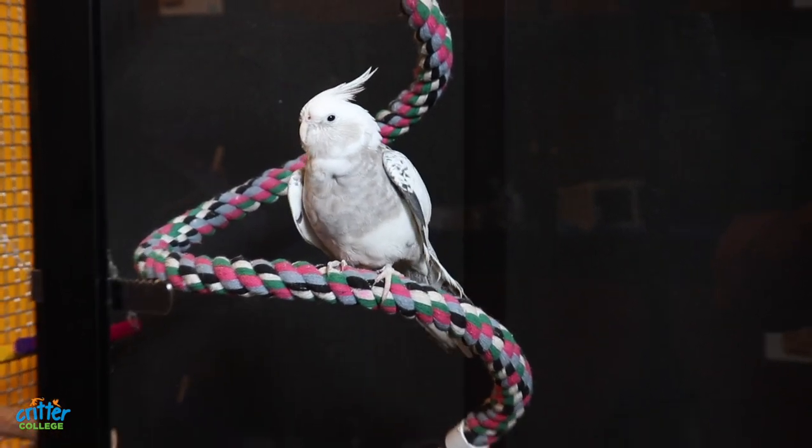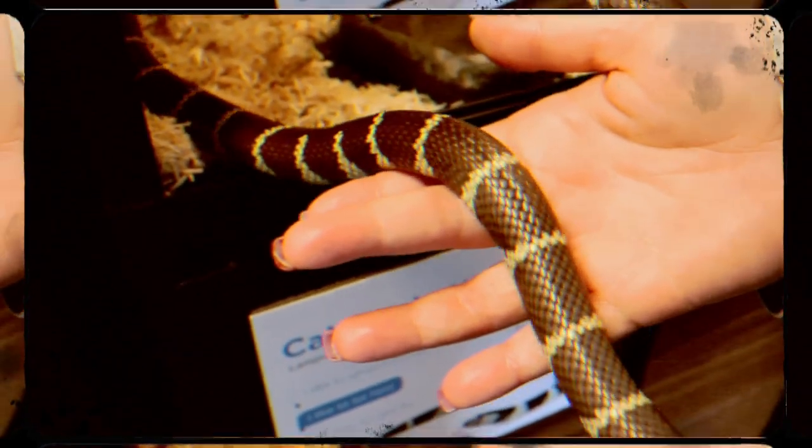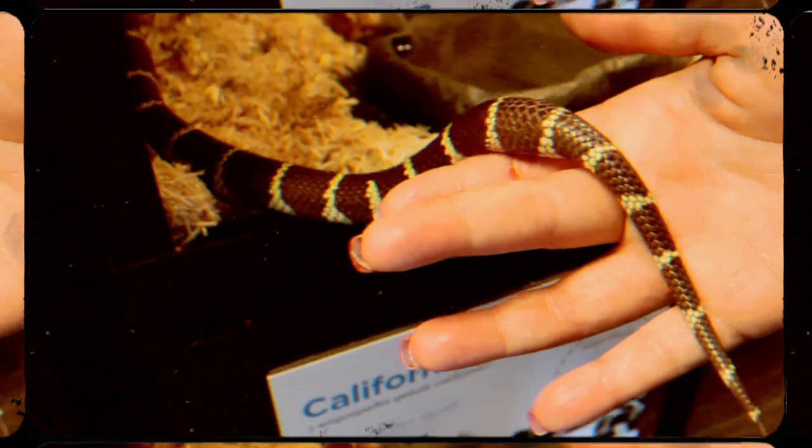It looks like it might be nap time for our rambunctious bird. Let's whisper a goodbye to all of the critters and thank them for their help. Until next time, friends — bye-bye! Thanks for joining us today. Be sure to visit our website, annenbergpetspace.org, for craft ideas, games, and of course, cat and dog adoptions. Be sure to subscribe and post any questions in the comments. I hope you enjoyed exploring the habitats of our Critter Corner friends — we'll see you next time.